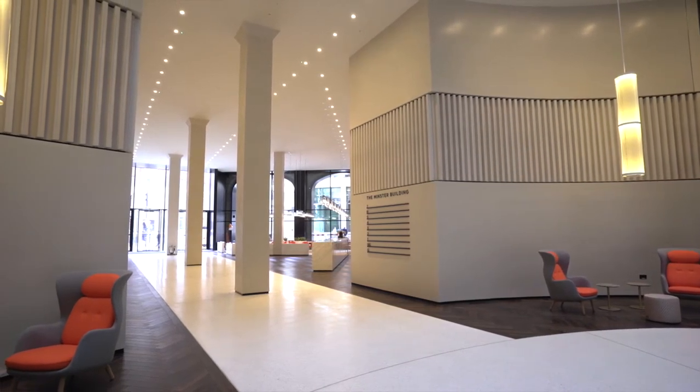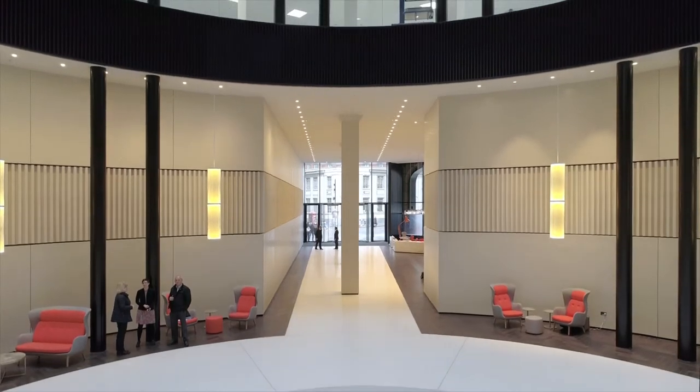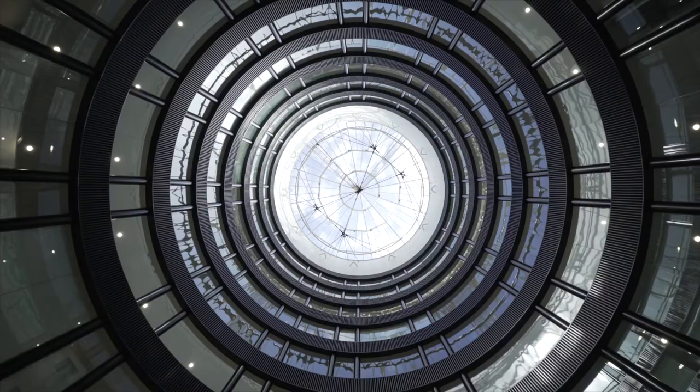We always knew it was going to be double height, big enough to drive a bus through. And we knew that we were going to lead into then an atrium space which is eight stories high.